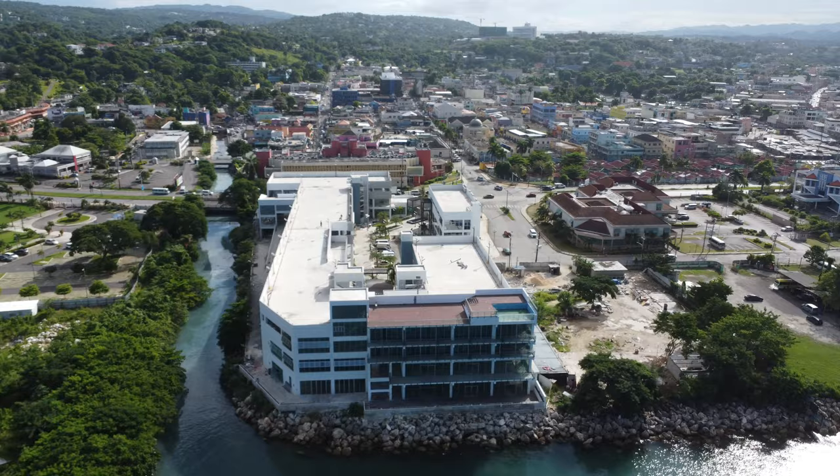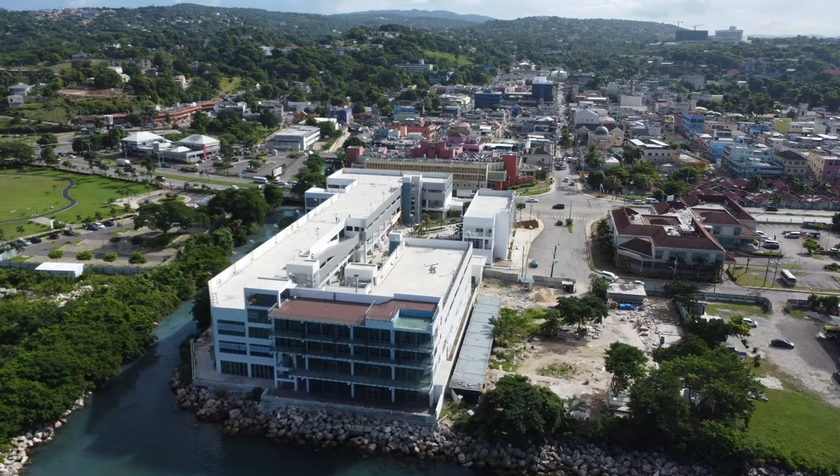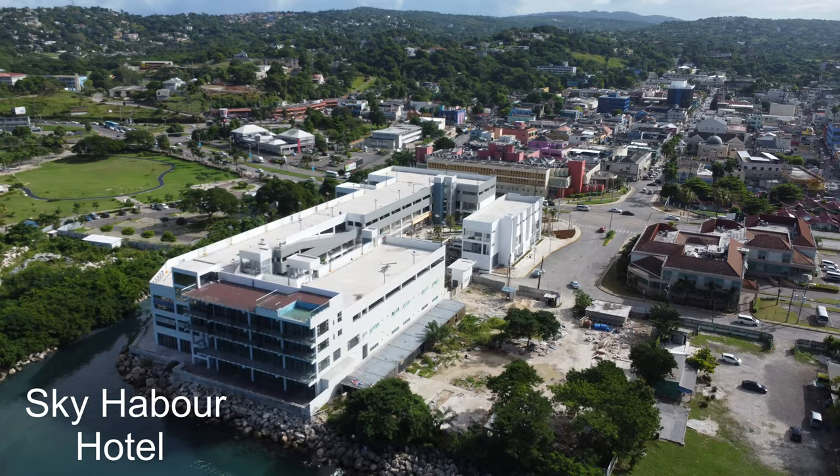In addition to the shops and various commodities, this mall will also have a hotel. Yes, you heard right. It will be called Sky Harbor Hotel and it is a 10-storey hotel located on the top level.